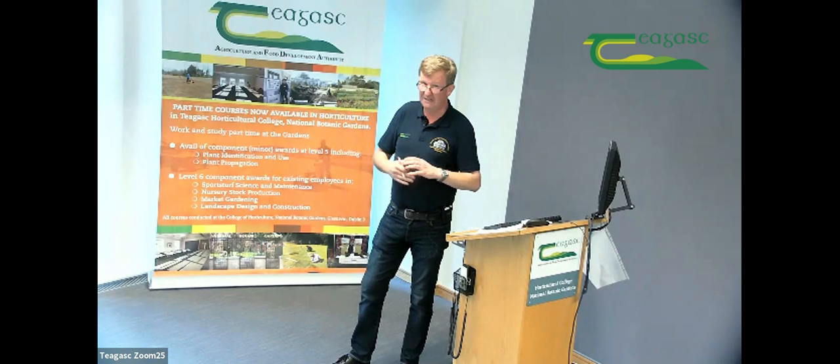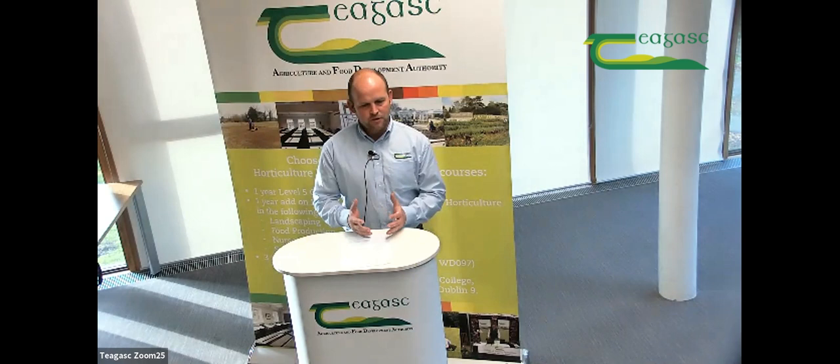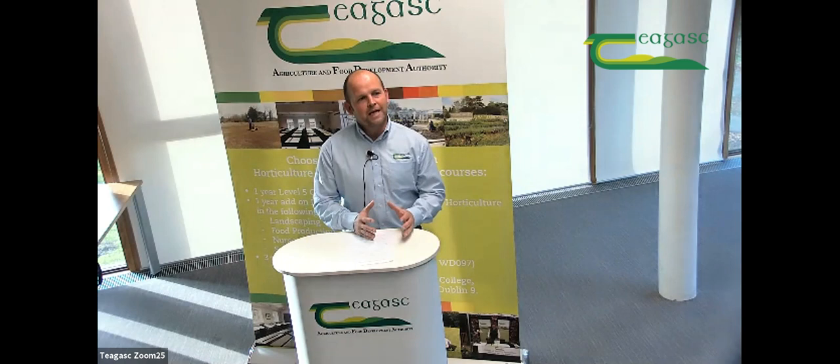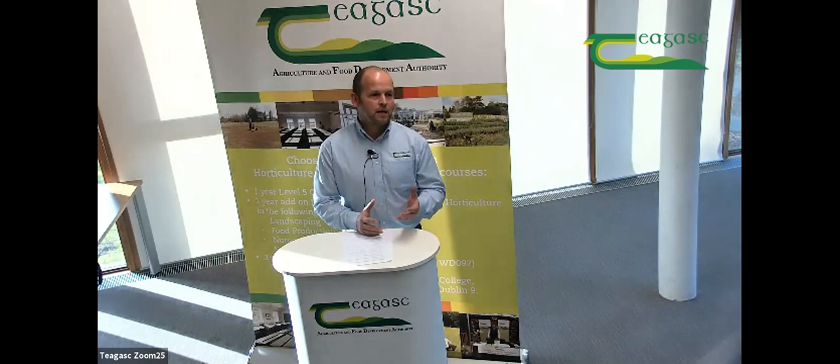Horticulture suits blended learning very well — you can do your lectures remotely and come back for practicals. It's also key to note our component students: people working in the industry, whether in landscape construction or otherwise, who haven't got time for full-time education can do a single component. Through blended learning they can learn in their own time, building up the number of modules needed to attain Level 5, then progress to Level 6.